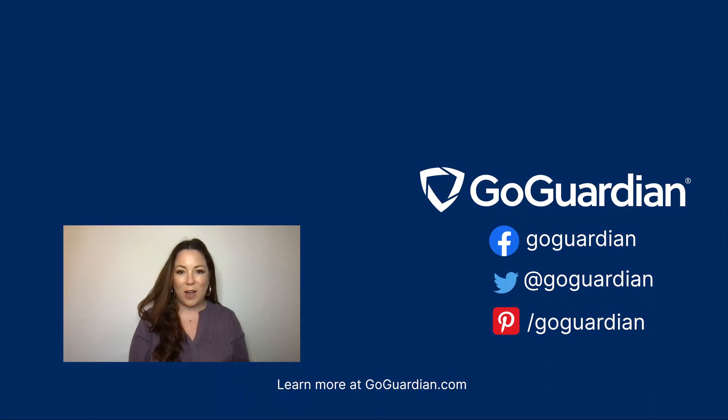Thank you so much for watching. If you'd like to learn more about me, I am on Twitter at Jolie Boucher, and I also blog regularly at FlippedTechCoaching.com. Thank you so much for joining me. Have a great day.